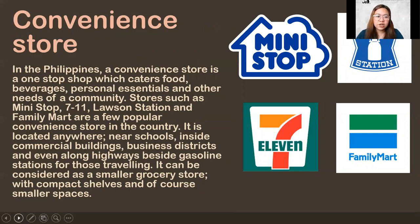What are convenience stores? A little more discussion. In the Philippines, a convenience store is a one-stop shop which caters to food, beverages, personal essentials, and other community needs. The most well-known ones are Mini-Stop, 7-11, Family Mart, and Lausanne Station. We usually see convenience stores everywhere — near schools, along highways, beside gasoline stations. We can consider this as a smaller grocery store: for the convenience of users, if they suddenly need something, the convenience store is there to cater to them.